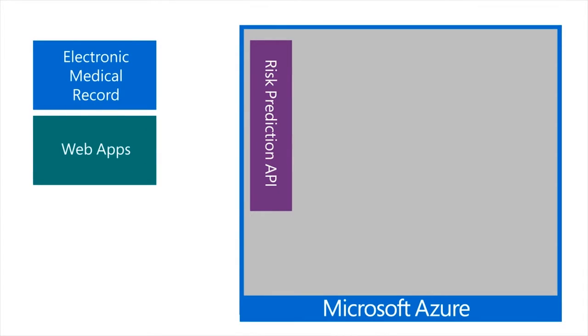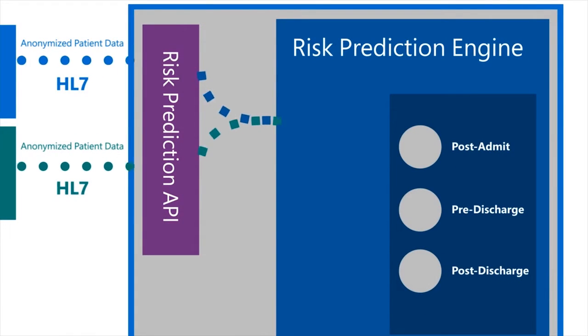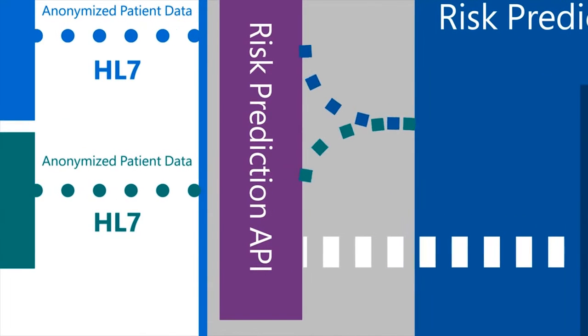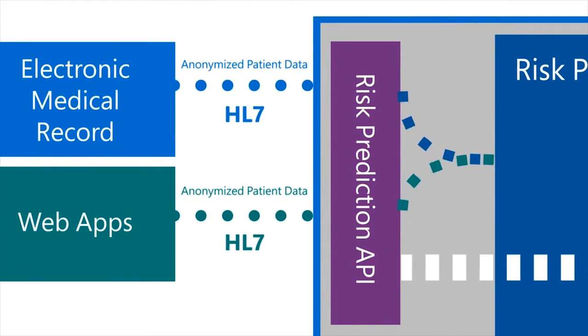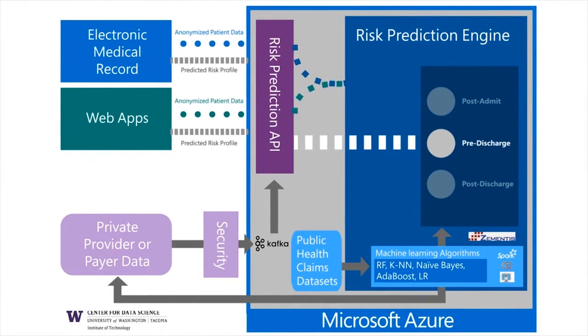We have an external layer, then a communication layer, and then an analytics layer. Once the appropriate model is selected, it gets passed to the analytics layer where it will be scored. The score comes back and is converted to JSON, XML, or even HL7.